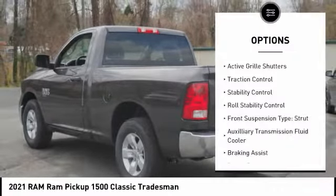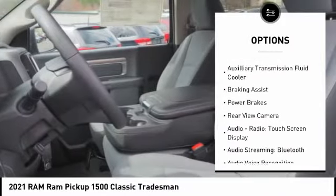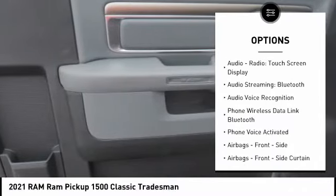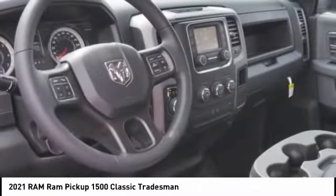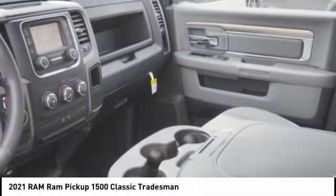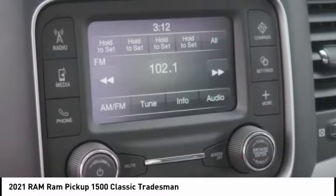Here are some of this vehicle's great options: active grille shutters, traction control, stability control, roll stability control, front suspension type strut, auxiliary transmission fluid cooler, braking assist, power brakes, rearview camera, and audio radio touchscreen display. Drive away with a great deal on this vehicle — call or stop in today.